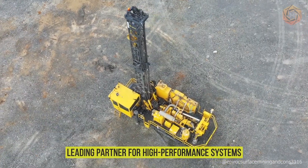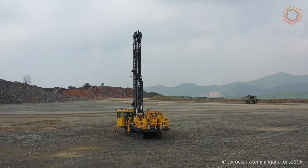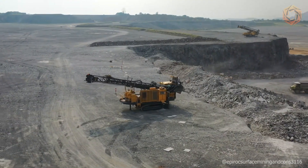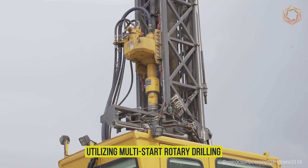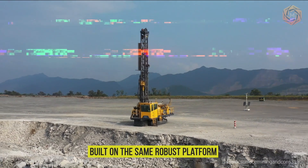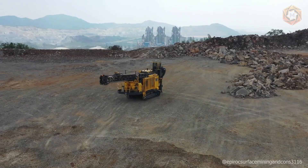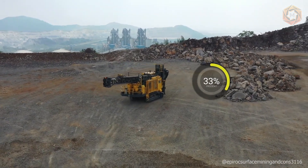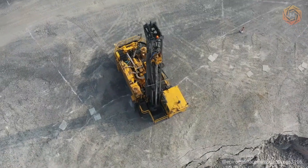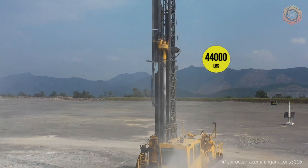Epiroc, a leading partner for high-performance systems in the mining and civil engineering industries, introduces the DM30XC blast drilling rig, suitable for a variety of applications utilizing multi-pass rotary drilling and a submersible air hammer DTH. Built on the same robust platform as the Epiroc DM32, the new DM30XC delivers 33% more power. It is designed to handle drill pipe diameters from four inches to six and a quarter inches, and the drill bit is rated at 44,000 pounds.